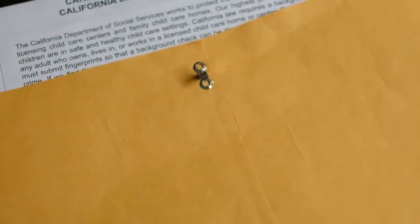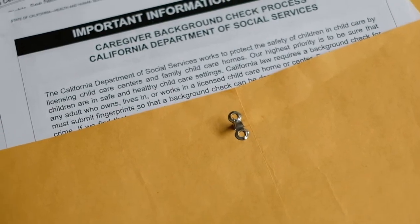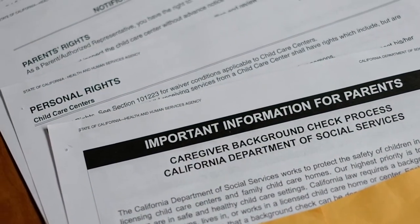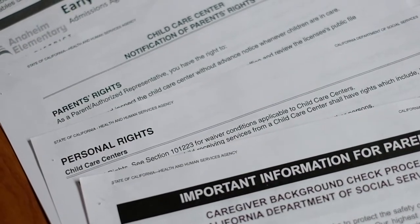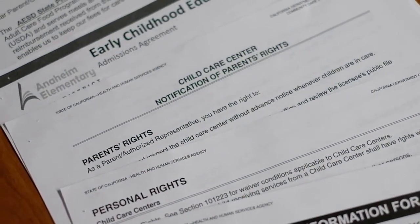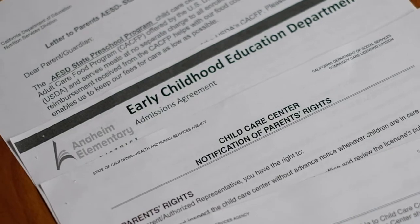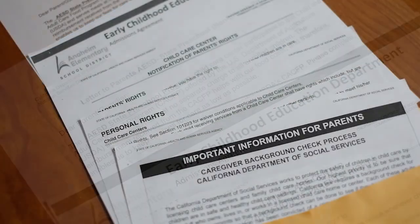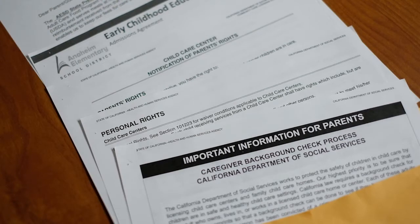Please keep the last forms in your packet. Your copies include the caregiver background check process, personal rights, parent rights, admissions agreement, and child and adult care food program letter. You do not need to sign or return this packet — it is a copy for you to keep.